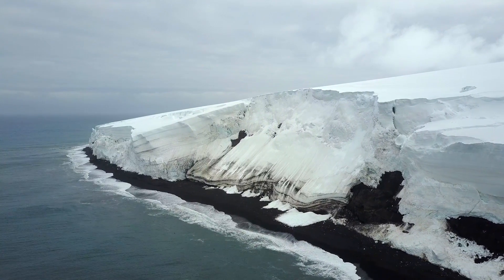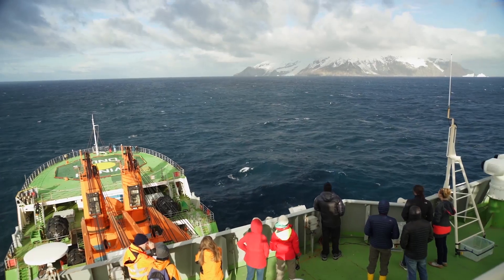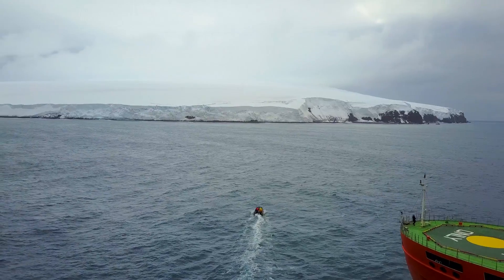Never inhabited and considered the most isolated island in the world, Bouvetøya would be our final stop before returning to Cape Town.